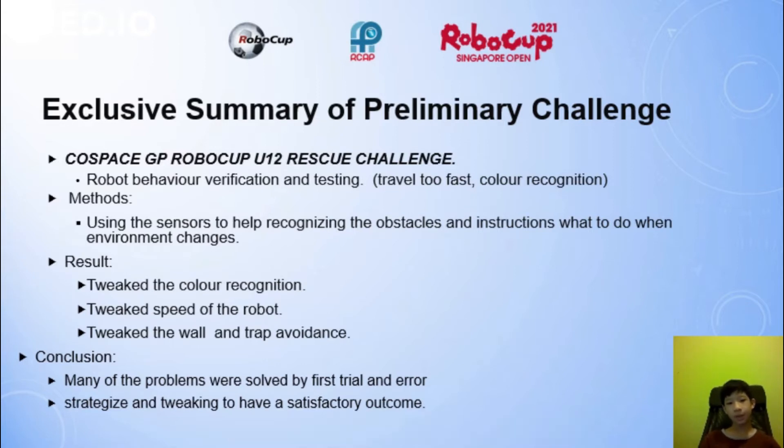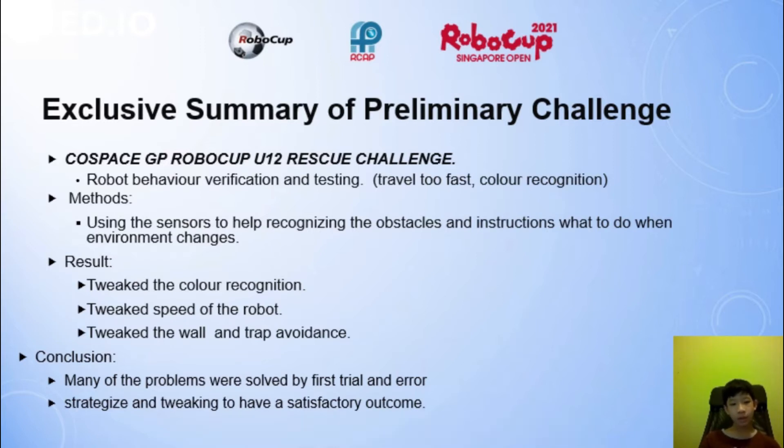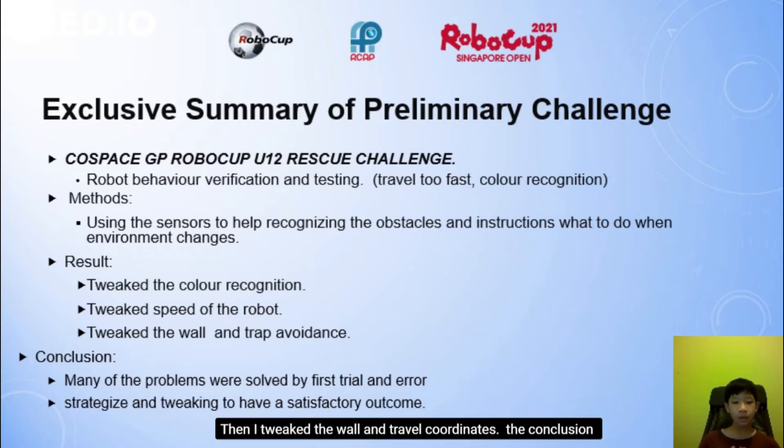The methods used were sensors to help recognise obstacles and instructions, and handling what to do when the environment changes. The result was that I tweaked the colour recognition and speed of the robot, then tweaked the wall and trap avoidance. The conclusion was that many problems were solved first by trial and error, then by strategising and tweaking to achieve a satisfactory outcome.